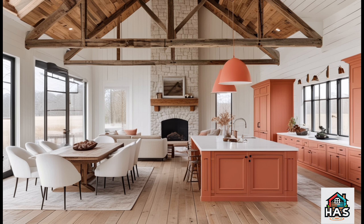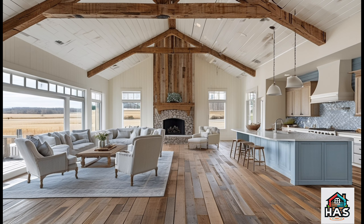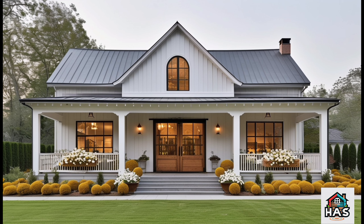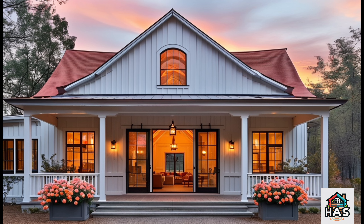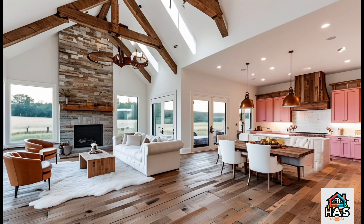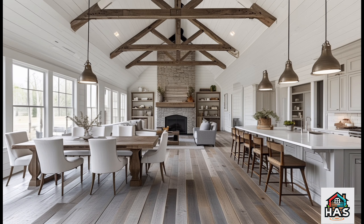Step inside, and you're immediately welcomed into a spacious, open-concept living area that flows effortlessly between the kitchen, dining, and lounge spaces. The Ramblin' Rose really nails the open layout while still giving each space its own cozy vibe. This design makes it great for entertaining — guests can relax on the couches, grab snacks from the kitchen, or sit down for a meal without ever feeling crowded.